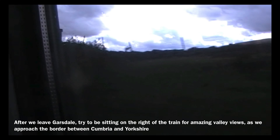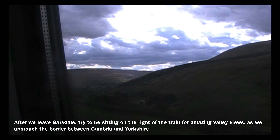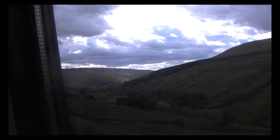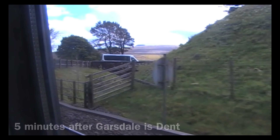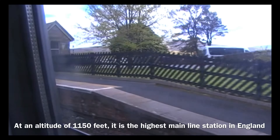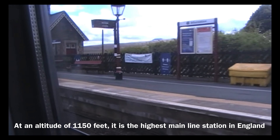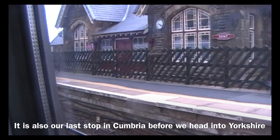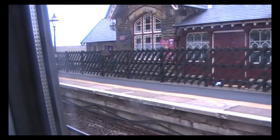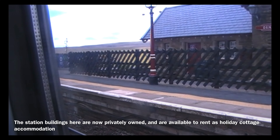After we leave Garsdale, try to be sitting on the right of the train for amazing valley views as we approach the border between Cumbria and Yorkshire. Five minutes after Garsdale is Dent. At an altitude of 1,150 feet, it is the highest mainline station in England. It is also our last stop in Cumbria before we head into Yorkshire. The station buildings here are now privately owned and are available to rent as holiday cottage accommodation.